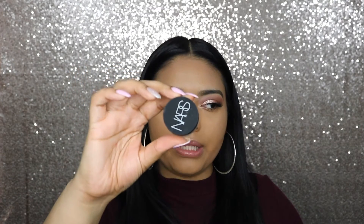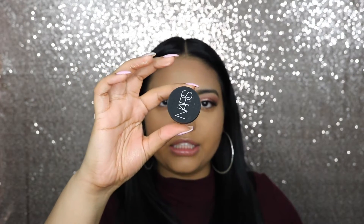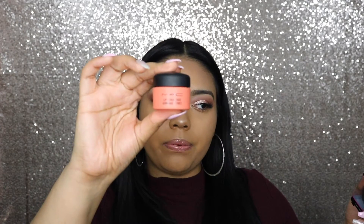I got the NARS Soft Matte Complete Concealer in Ginger, but I also have the NARS Radiant Creamy Concealer in Ginger and I wasn't really feeling it — I didn't think enough product came out of the tube and it wasn't very pigmented. I realized I just like thicker, creamy concealers to conceal my dark circles.